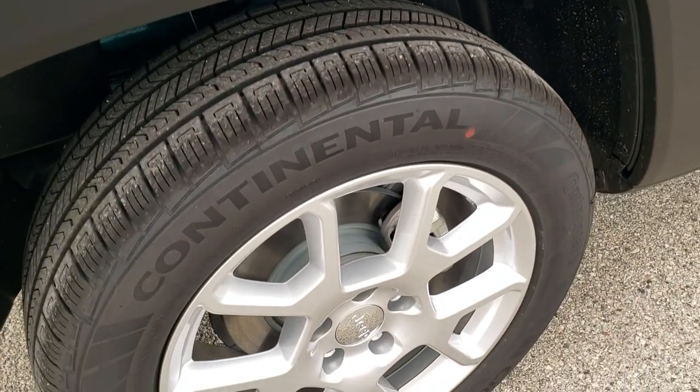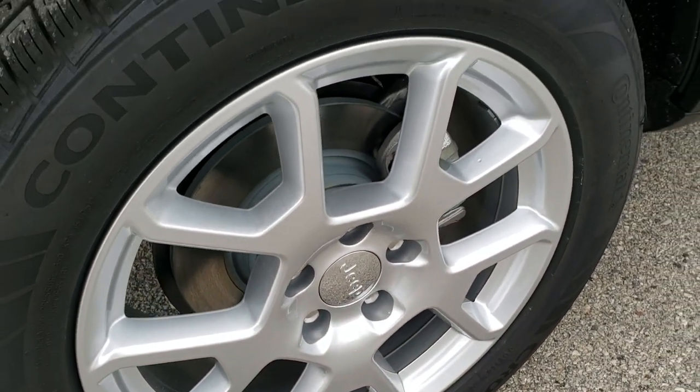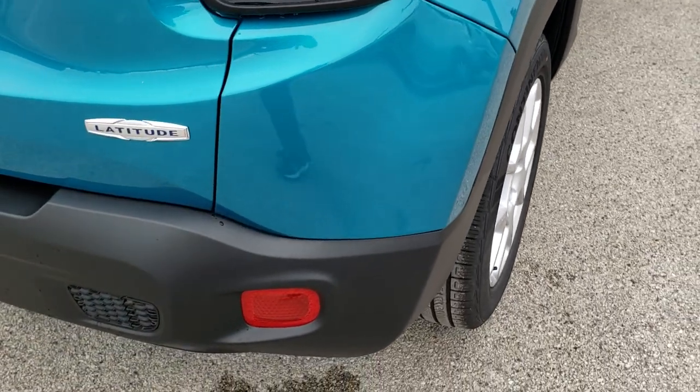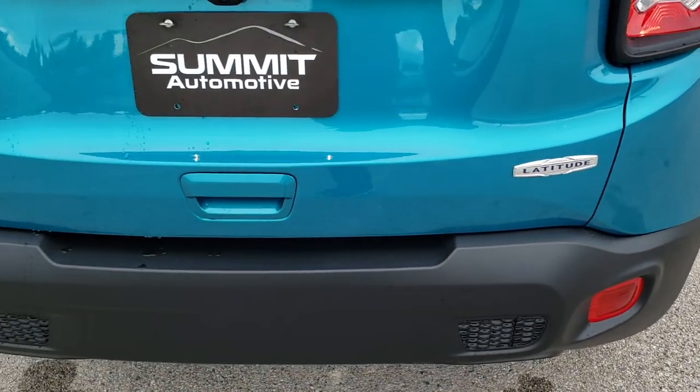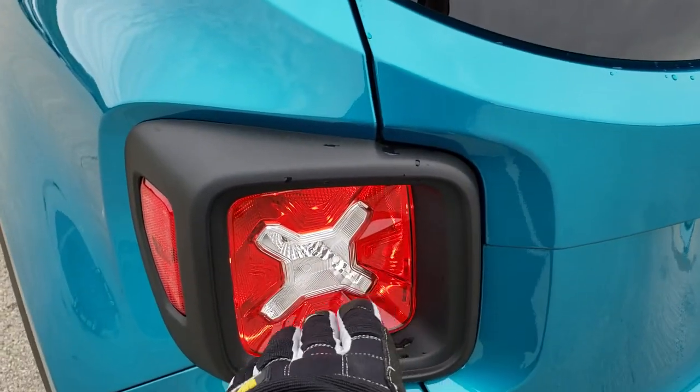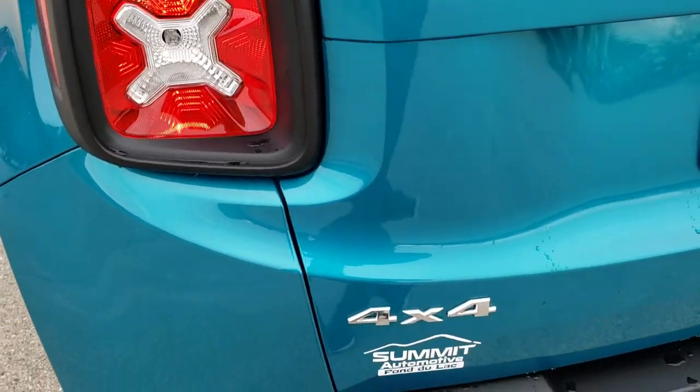Four-wheel disc brakes on the Renegade — I do like that; it gives you much better stopping power. Coming around to the back, you'll notice it has the chrome-trimmed Latitude logo. The 4x4 and Jeep logos are also chrome-trimmed. You get the X design on the tail lamps.